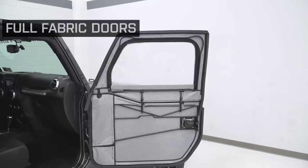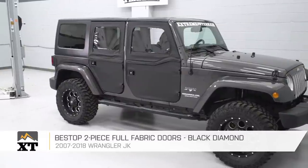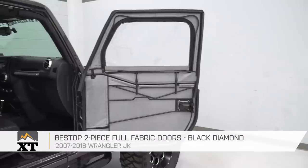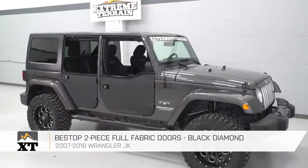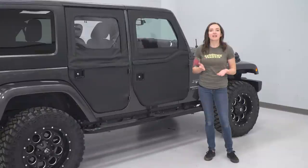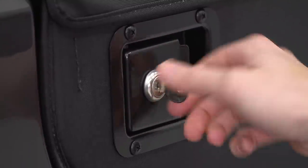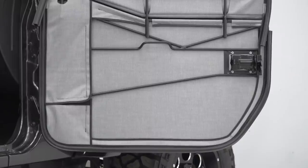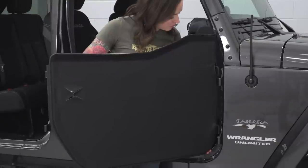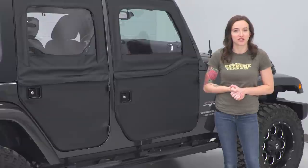Finally, we have the full fabric doors. These particular doors are the Bestop two-piece full fabric doors in black diamond. They're very different from the previous doors we just looked at. They're a two-piece full door, meaning you can use these with just the half door installed, or you can add the window section if you wish. Like the tube door option, they come with locking latches, meaning you are protected from thieves walking off with your door. They're made of fabric with metal supports behind the fabric, similar to a soft top's construction. They are lightweight and easy to install and uninstall, but unlike other door options, have a small footprint for storage in your Jeep.